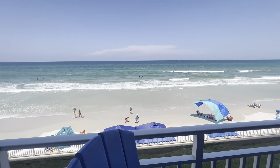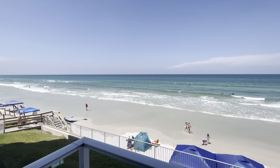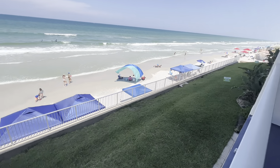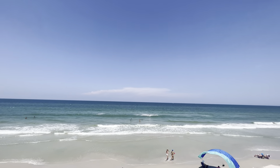And then you back out to the beach. Nice.